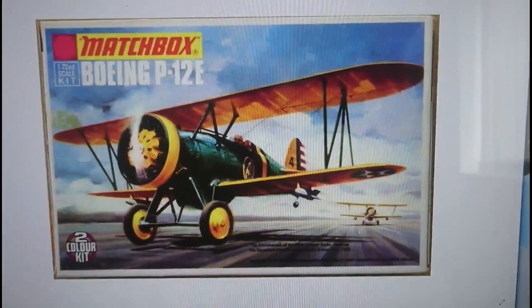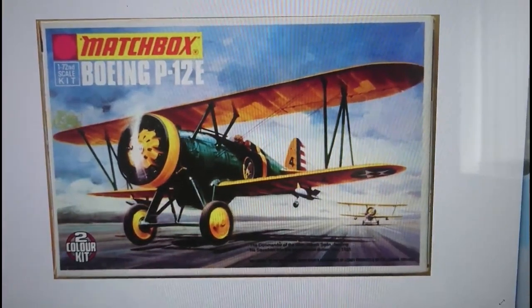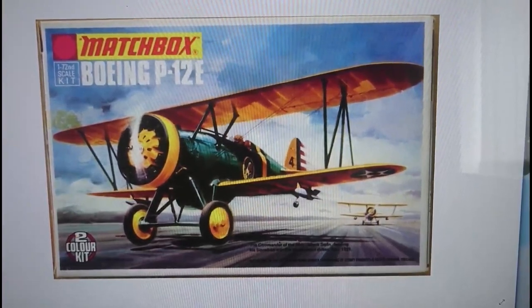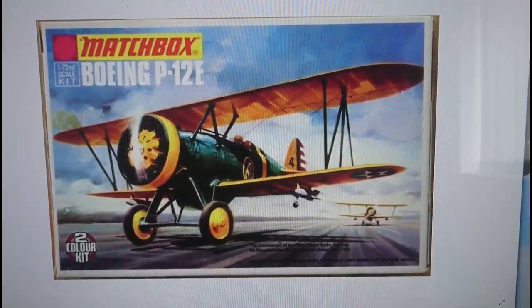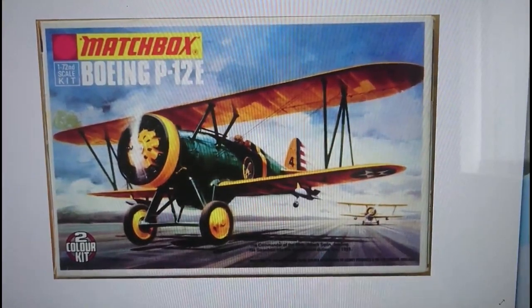1974 went on to 1975, and the most common boxing you can get of this kit is the Type-3, 1975 release. They changed the colours to a red, white and black embossed style two-colour kit logo, but everything else about the box is exactly the same as previous offerings.